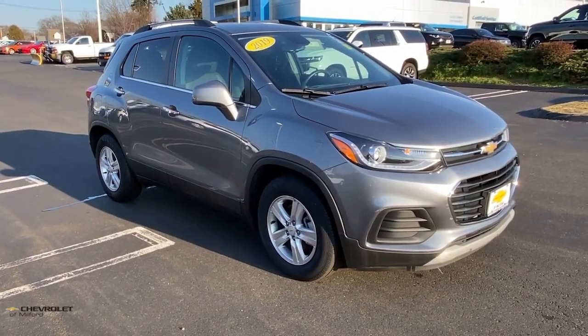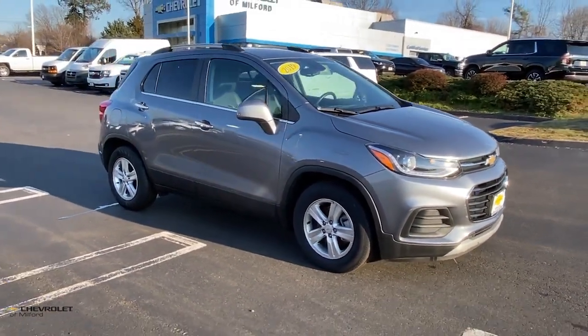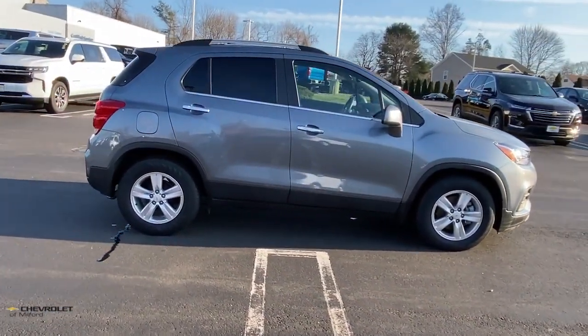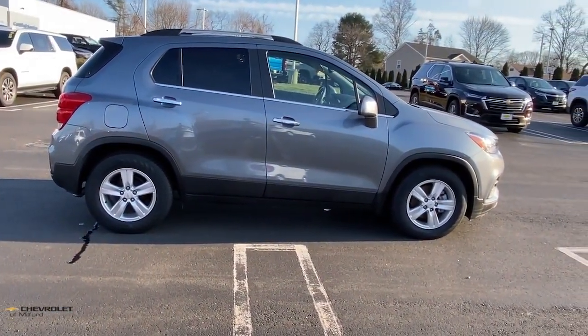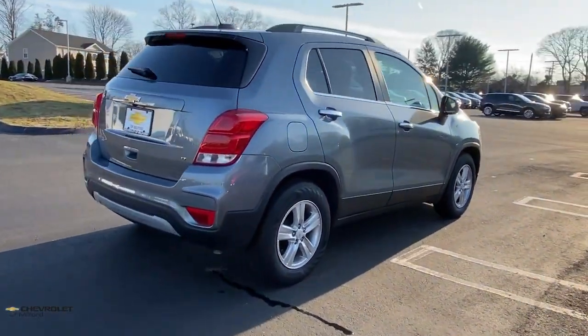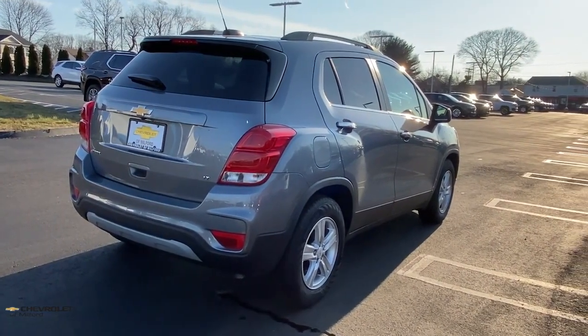Get a feel for the 2019 Chevrolet Trax. With less than 15,000 miles on the odometer, this vehicle stands out from the rest. The Chevrolet Trax — the compact SUV that lets you navigate the urban landscape with efficiency and sporty style.